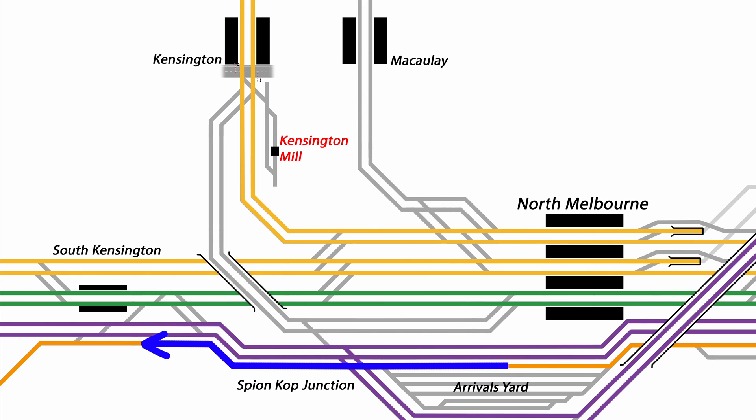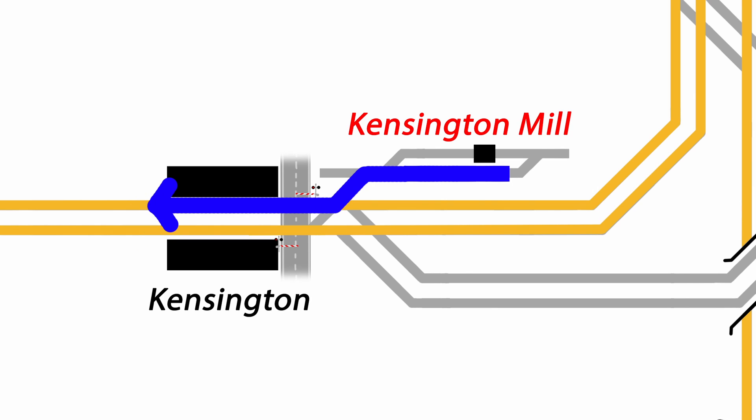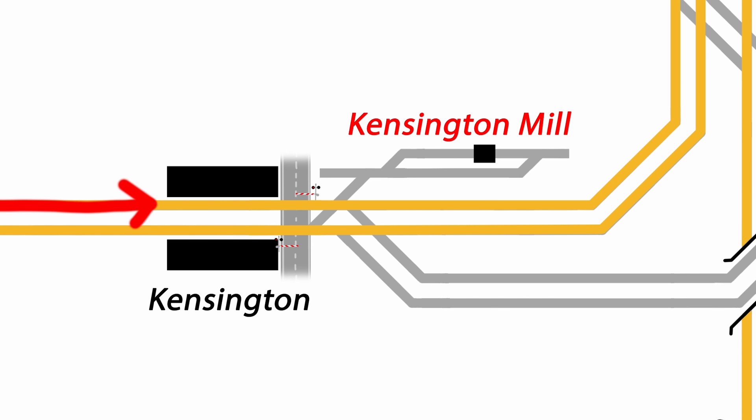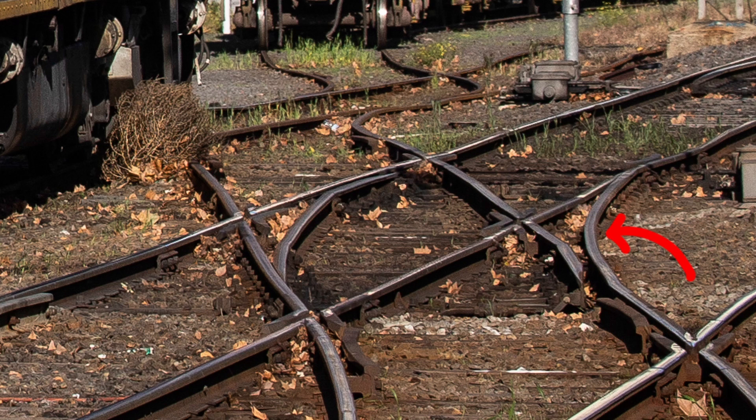You might wonder why the train pushes back into the down platform when departing the mill, rather than into the up platform, which would keep the down-line free for other trains. Well, firstly the signalling doesn't allow it, as the up-line is unidirectional with automatic signals approaching the platform. But also, it isn't physically possible to run into the up platform, because this set of points here is a single slip — that is, it's a diamond crossing with curves on this side, but not on this side.